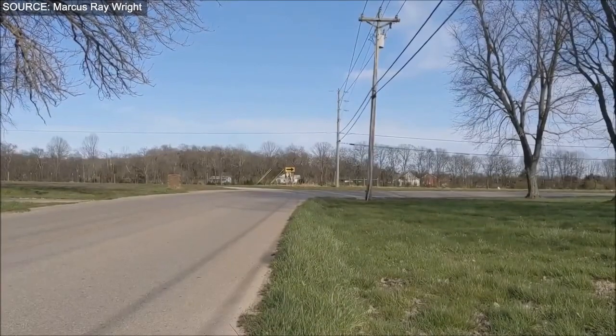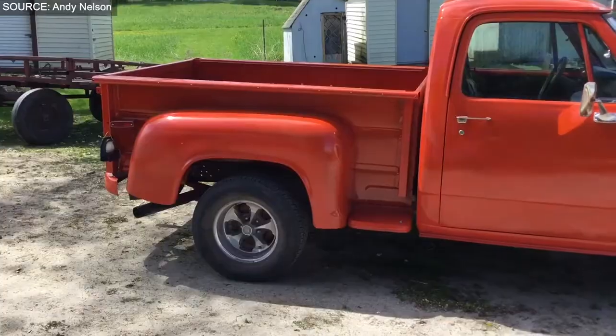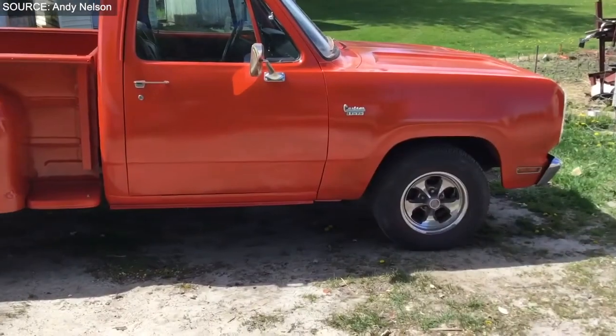Before we really get going, why not consider hitting the subscribe button so you get to virtually experience driving your favorite Dodge trucks?